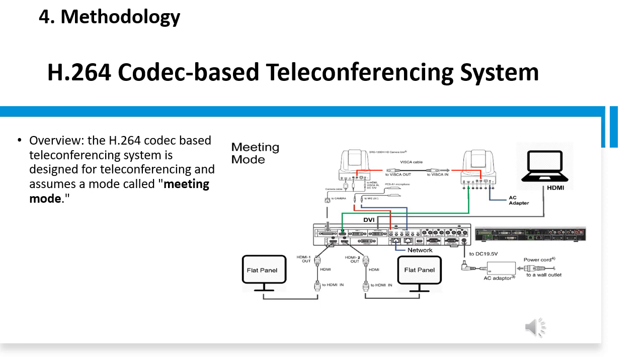The H264-based teleconferencing system is designed for teleconferencing. It ensures a mode in which both parties face each other in equal position — this mode is called meeting mode. Figure 1 shows the connecting diagram of devices that support the meeting mode. The connected devices consist of two remote video cameras, two flat panels of about 60 inches, a Codec unit, and a PC. The dedicated video cameras are connected separately for the video signal via HDMI cable and control via serial cable, and camera signals such as zoom are adjusted by remote controller.